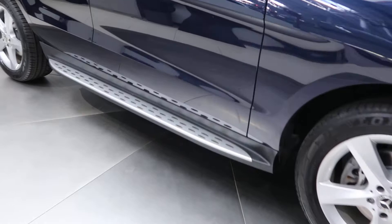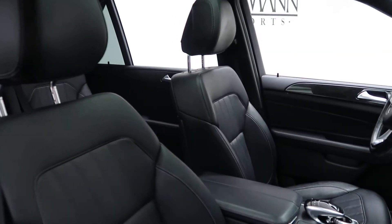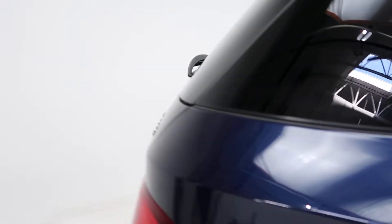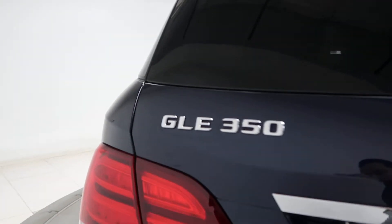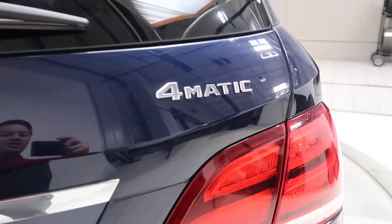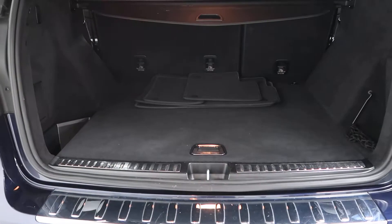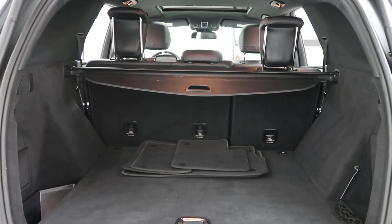Brushed aluminum running boards, a black MB-Tex interior, sunroof. Coming around the rear, we've got our GLE 350 4Matic badging, power liftgate, a set of clean floor mats, cargo cover, and fold-down rear seats.